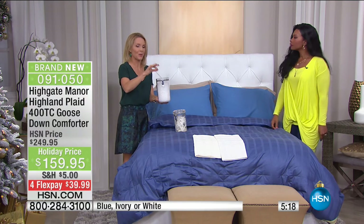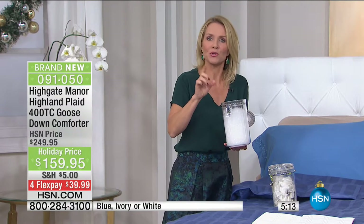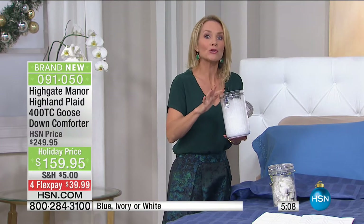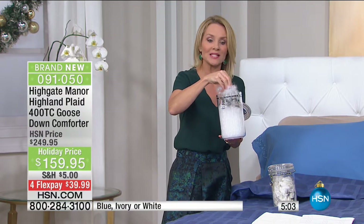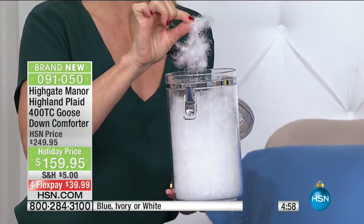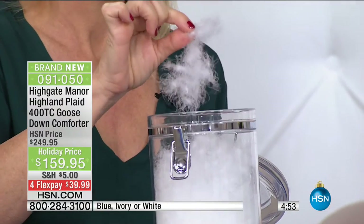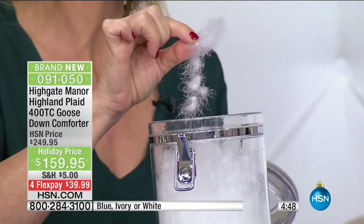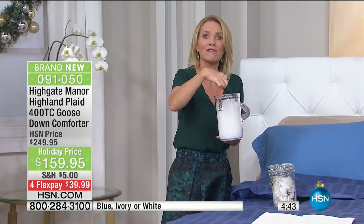Look at these clusters of down — lightweight and airy. When we say this is not going to be heavy when you're sleeping underneath it, that's what you're sleeping underneath. Nothing but white goose down. Nothing but fluff. Nothing but heaven.